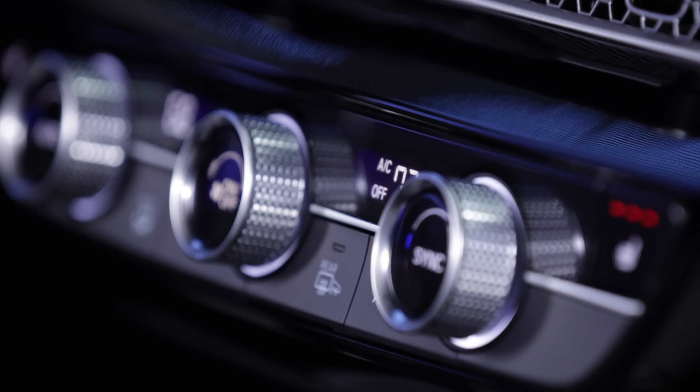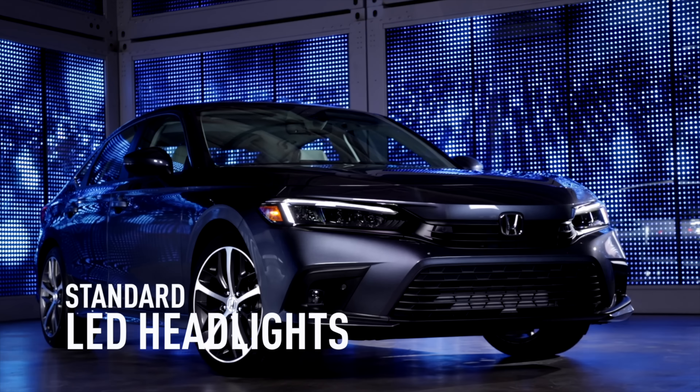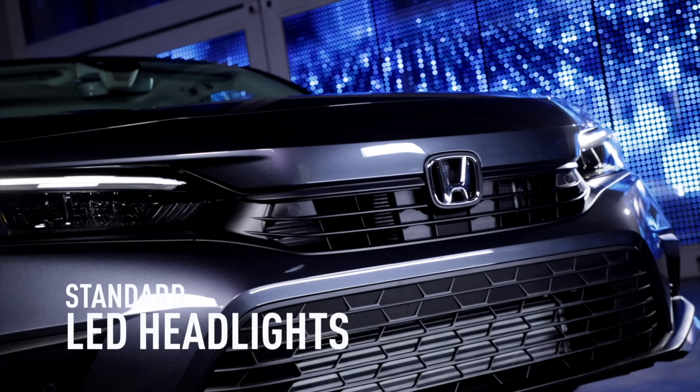The Civic also sounds as amazing as it looks, especially with an available 12-speaker Bose premium sound system and a pair of standard LED headlights.